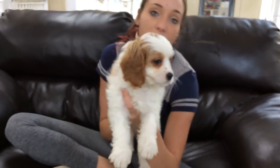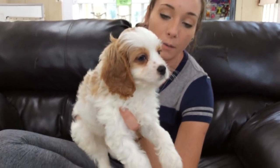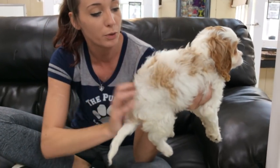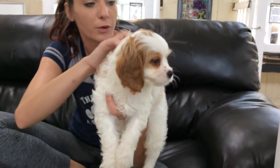Half poodle, half Cavalier. Cavaliers are going to be a really, really sweet lap dog — calm, submissive — but they also have a nice playful side. The poodle makes it easier to train and also makes it hypoallergenic. This dog has a beautiful haircut, so if you have allergies it shouldn't be an issue for you at all.